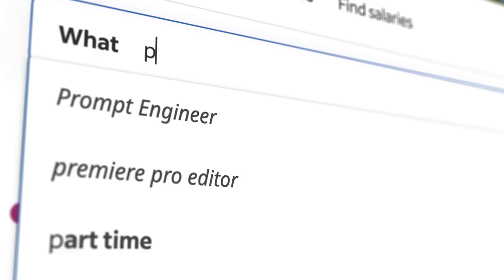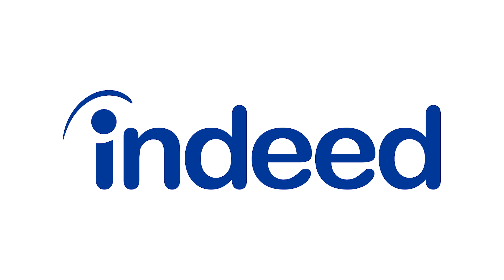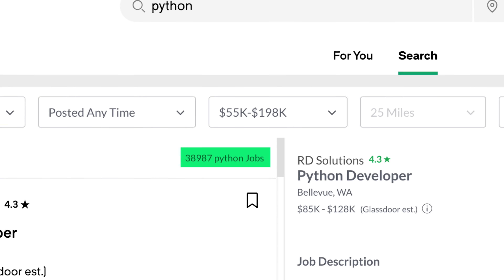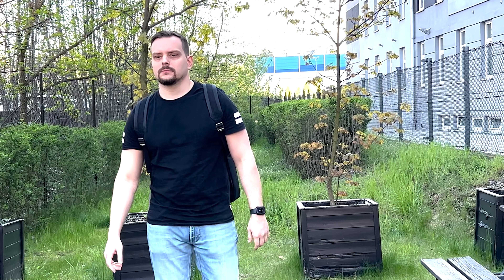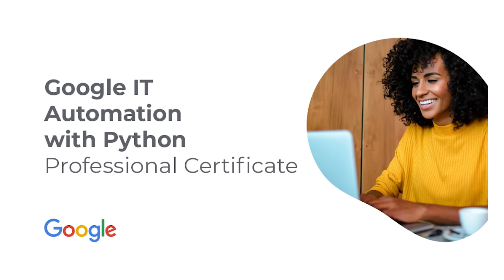It's easy to see when you go to the biggest job search platforms and type Python in the search bar. On Indeed, there are over 70,000 listings, and on Glassdoor, over 39,000 Python-related jobs. But to get one of those jobs, you need the necessary skills — and this is where certificates like this one come in.